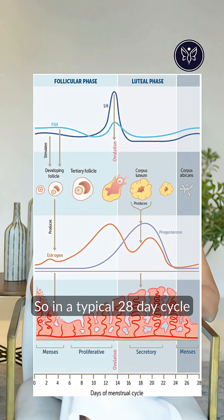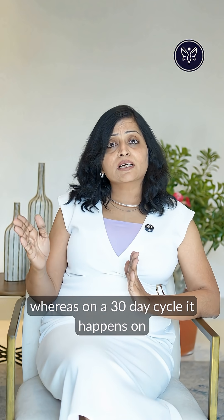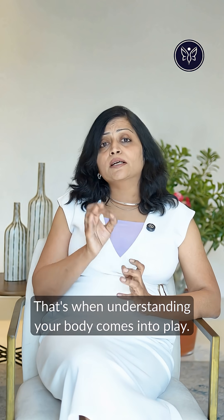In a typical 28-day cycle, ovulation happens on day 14 of the cycle, whereas in a 30-day cycle it happens on day 16. But what if you have irregular periods? That's when understanding your body comes into play.